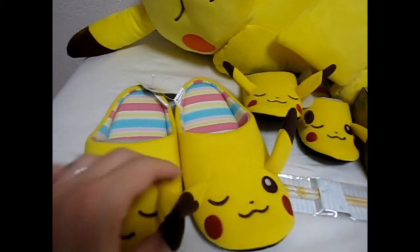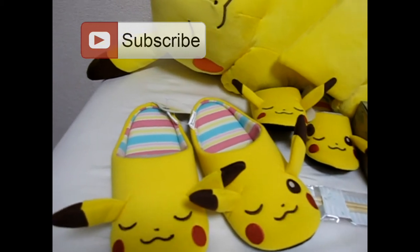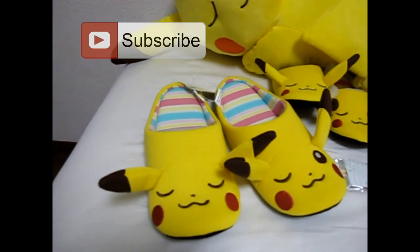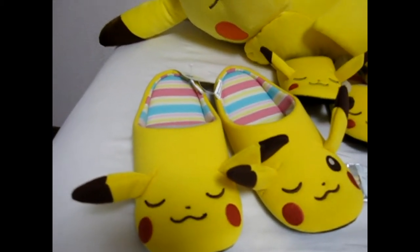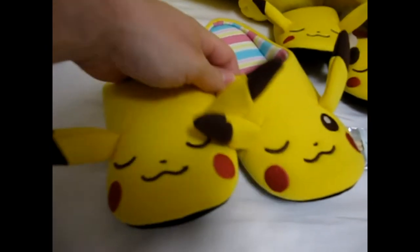If you haven't already, go ahead and hit the subscribe button and you'll get all the latest videos sent to your email account. We have special coupon codes and all different kinds of things, so hit subscribe if you want.